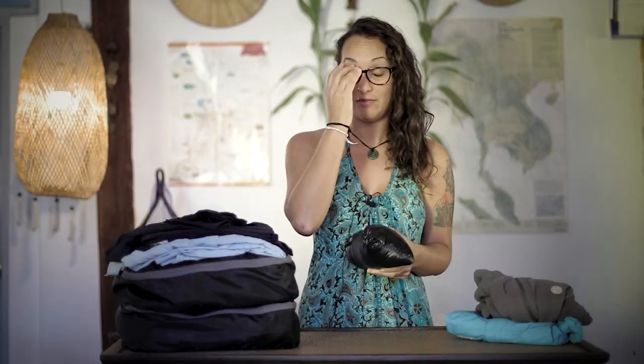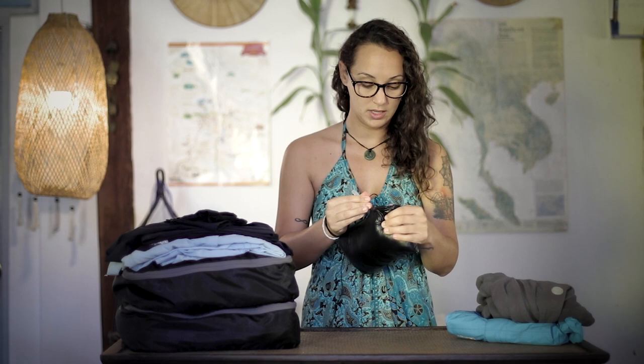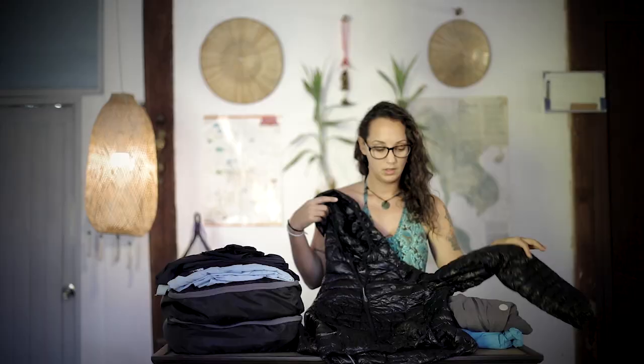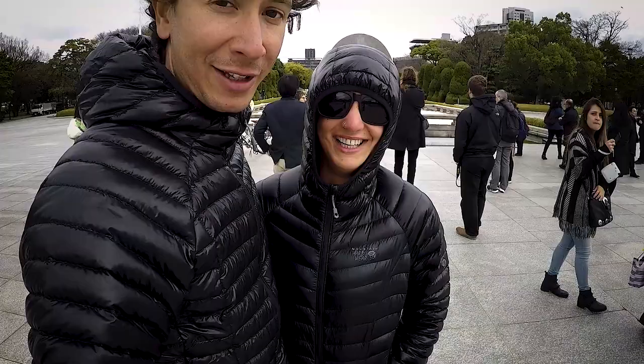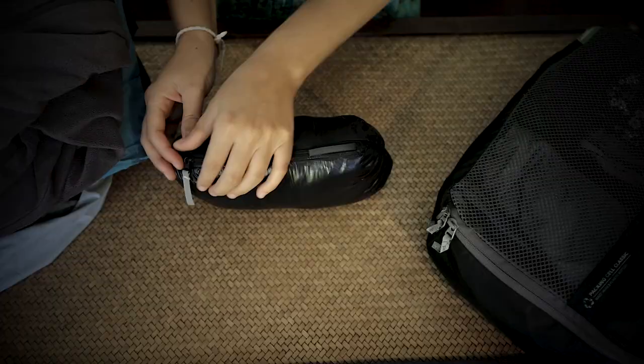The raincoat we use just for sleeping or when we're not cycling. We also have a down jacket — it's super compact, has a hood, is super warm, and has two pockets. We don't use it for cycling either; it's just for staying at home or resting. It packs down really small — you just fold it and it becomes super light and compact.